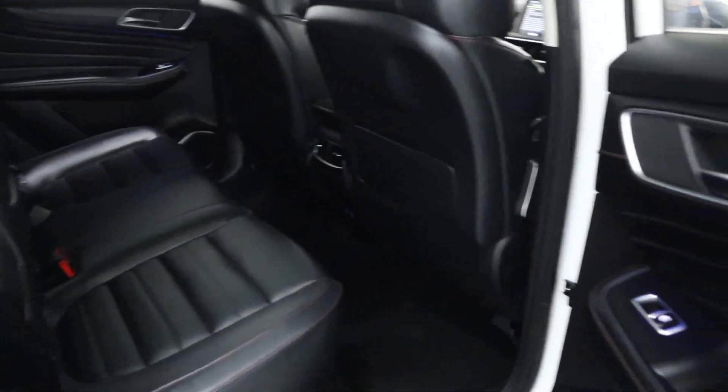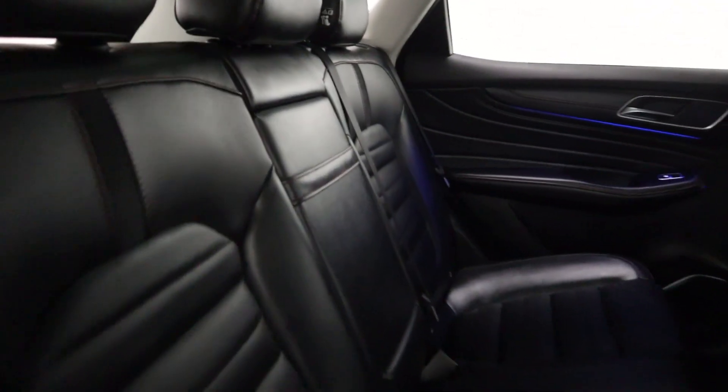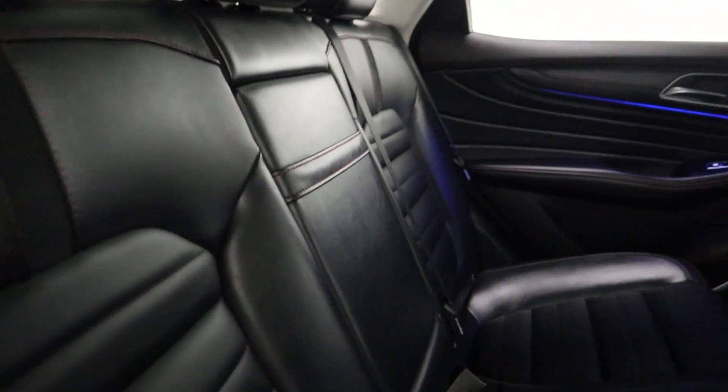Now taking a look at the interior, you've got these nice chrome door handles opening up to ambient lighting all the way through. There's full leather seating, all blacked out with red stitching to highlight, and an armrest folding out from the centre.